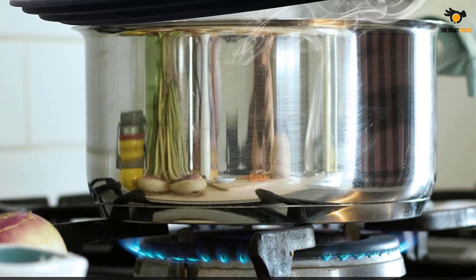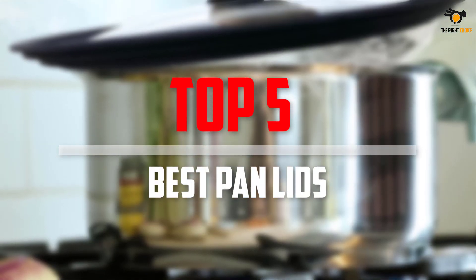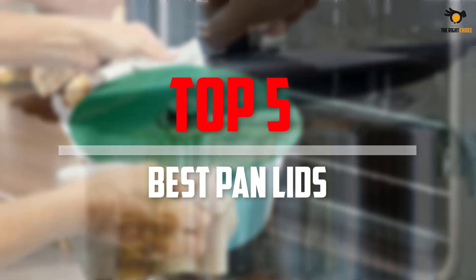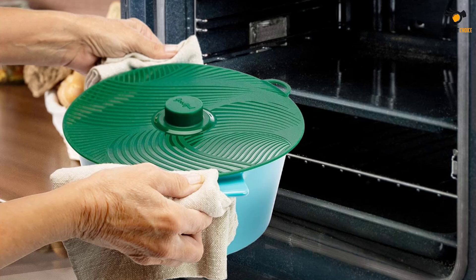Hey guys, in this video we're going to be checking out the top 5 best pan lids that are available on the market right now. I made this list based on my personal opinion and I try to list them